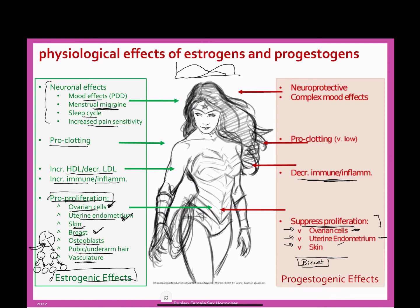We also have a decrease in immune function and inflammation from progesterone. This is because during pregnancy, you don't want a high immune function — you don't want to attack the fetus. The fetus is a different organism; your body could recognize it as an invader, and you don't want that. This also explains why women with autoimmune disorders like MS tend to have decreased symptoms or fewer flares during a pregnancy.